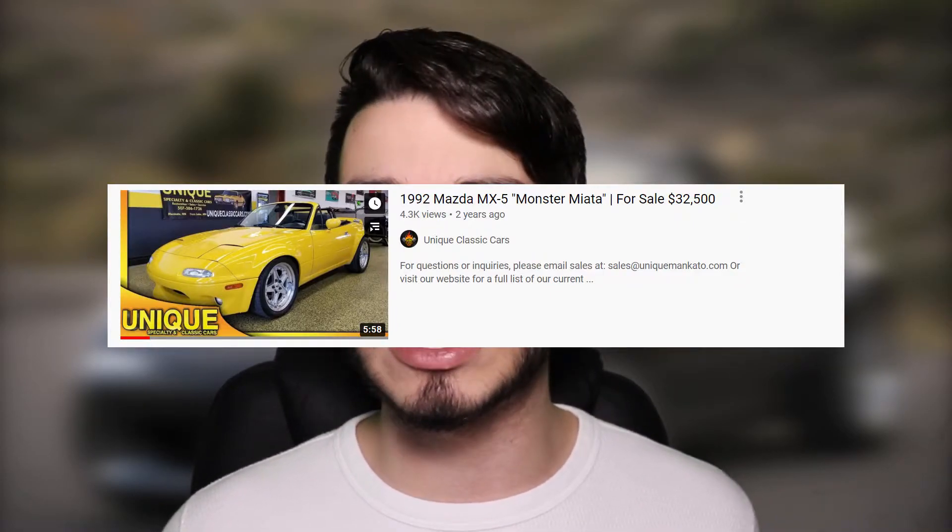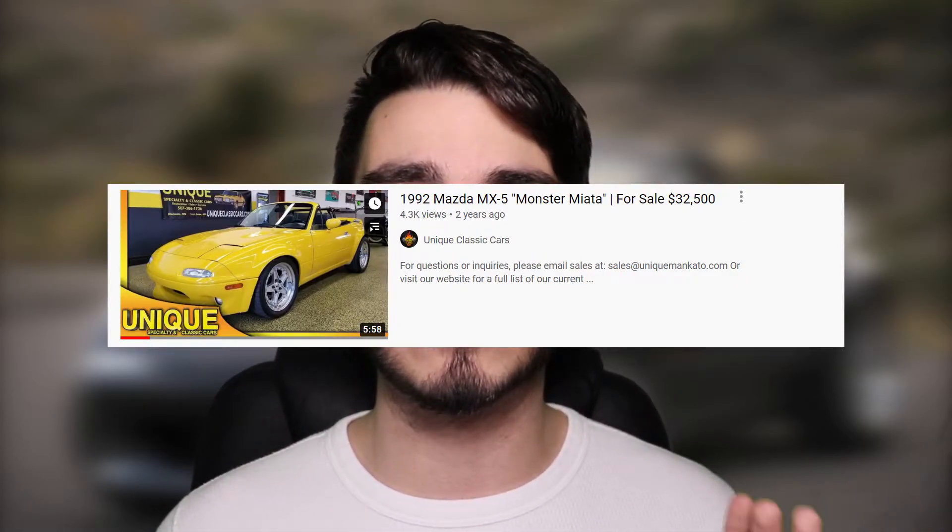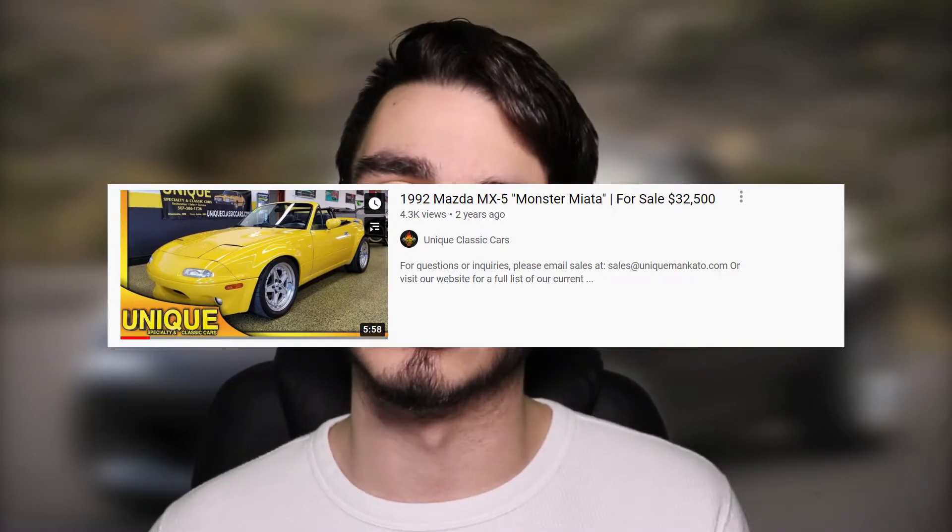The price can vary a lot on this car. You can do it yourself and probably get one for under $20,000. But if you're looking to buy one already built, I found one selling on YouTube going for $32,000, which seems about right. And if you're still not convinced to get a Miata and put a V8 in it, here's a video I'll leave off with of a Miata beating a Lamborghini Aventador.